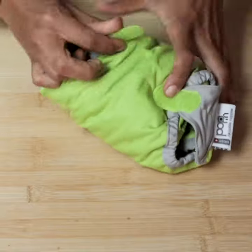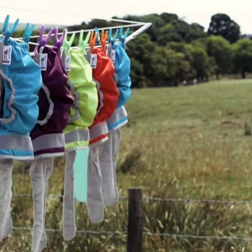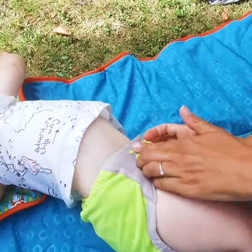You only need the nappy and the liners and there's an awesome airtight bag. You can just put them in the wash and obviously onto whatever adventure lies ahead. It's been much more convenient than I thought it would be and even though he's such a regular, we've never had any problems or any leaks.